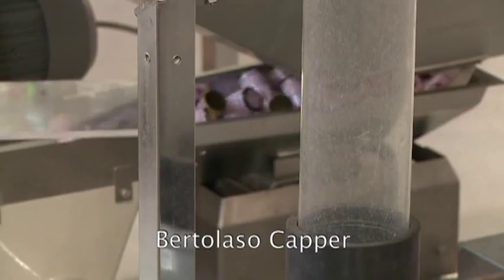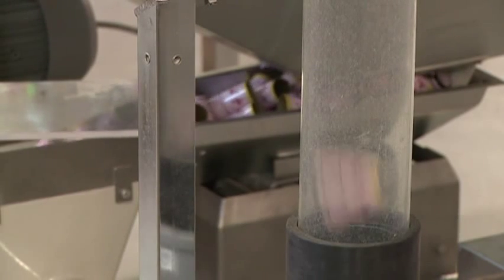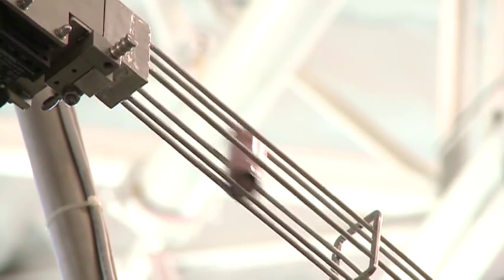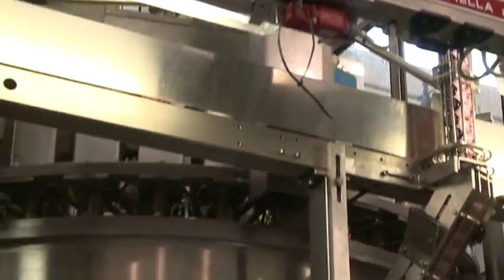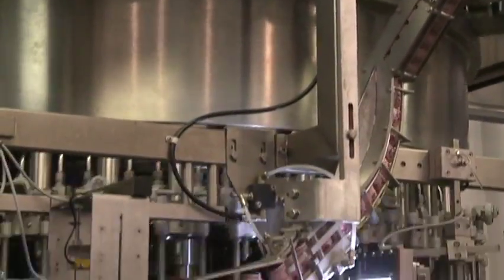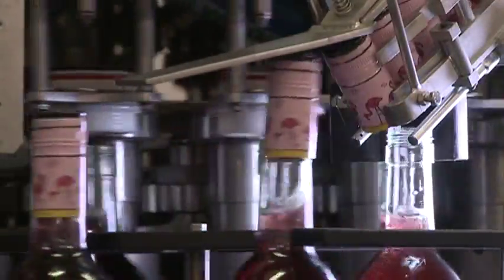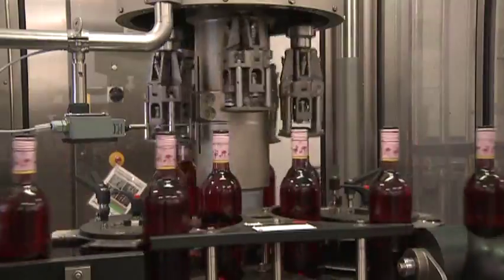The Bertolaso capping system efficiently and reliably dispenses and applies aluminum ROPP caps. The unit features all stainless steel corrosion resistance, low maintenance heads, and easily adjustable threading and tucking rollers.